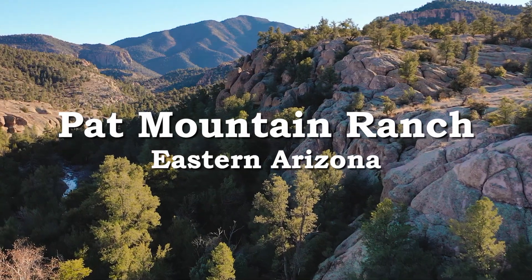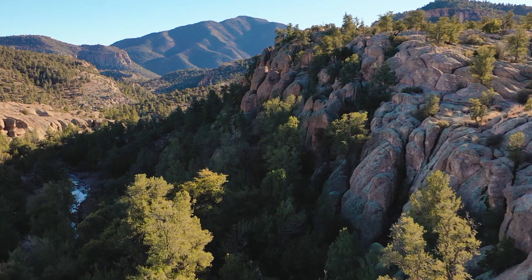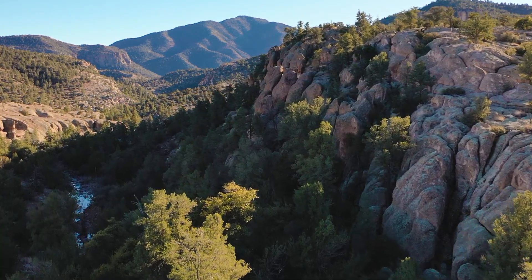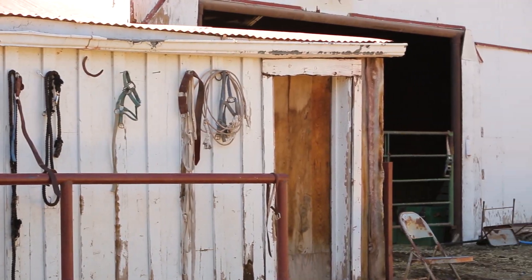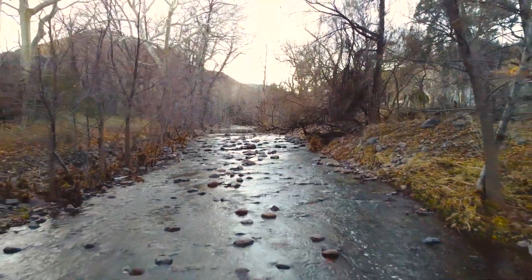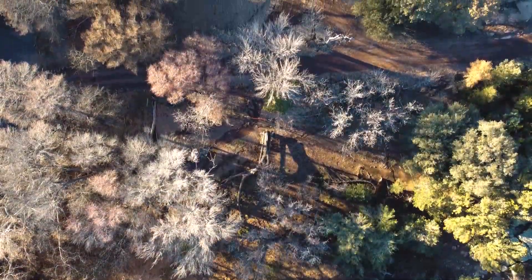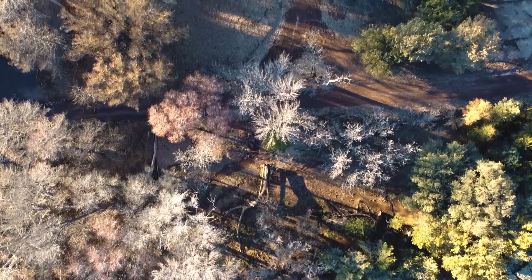The Pat Mountain Ranch is a cowboy's ranch, a ranch where time has paused and a simplistic life remains as it has been for a century. Good horses are still used daily and evenings are still spent on the porch listening to the sound of clear water meandering down the Turkey Creek and a rustling of leaves from giant sycamore and cottonwood trees.